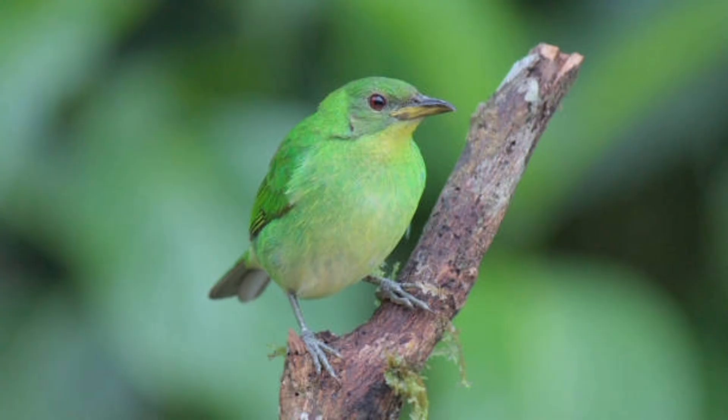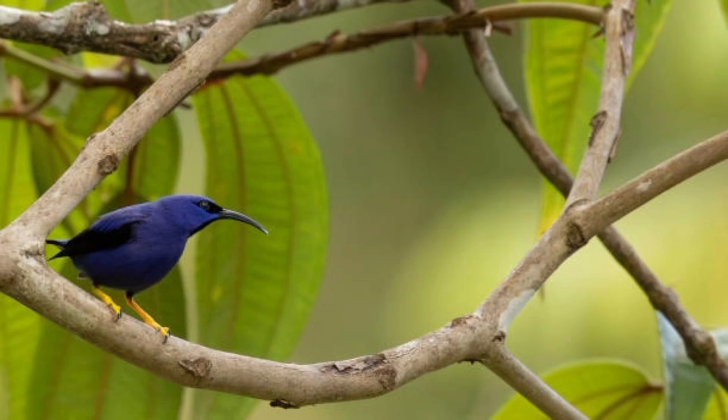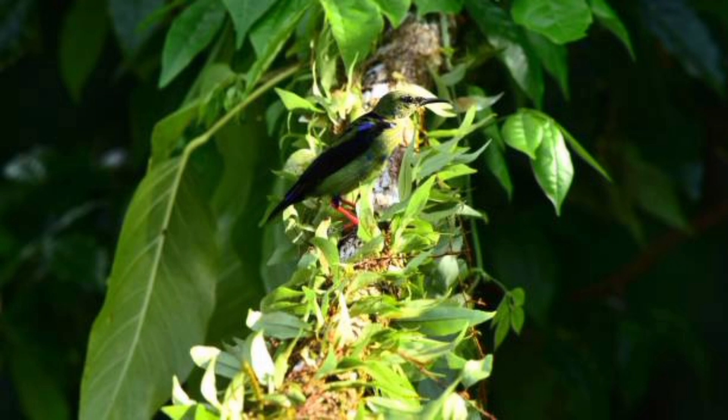3. Many species are found in Central and South America, with a few in the Caribbean. 4. They are often found in tropical and subtropical forests.